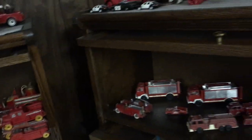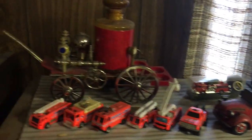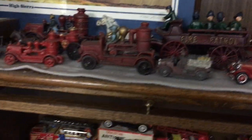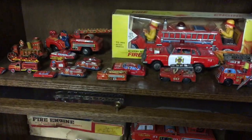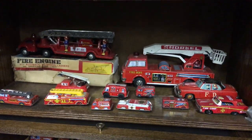Japanese Tin. Cast Iron Decanters. Japanese Tin Fire Engines — small and large. Friction. Battery Operated.